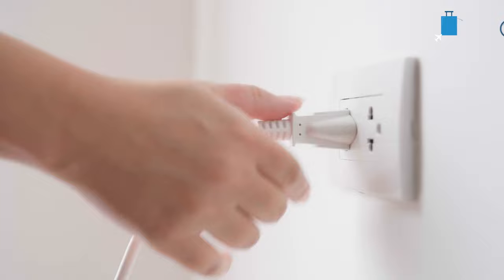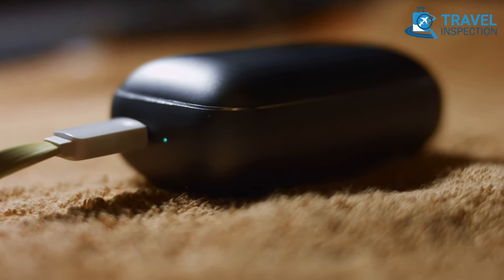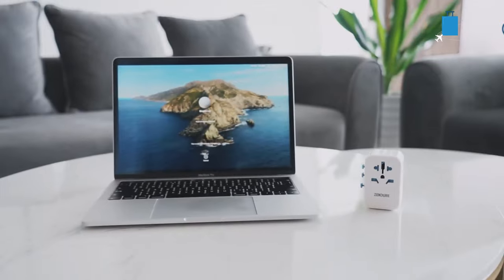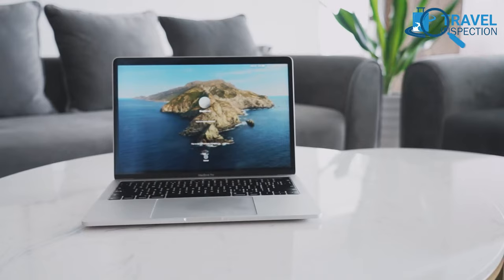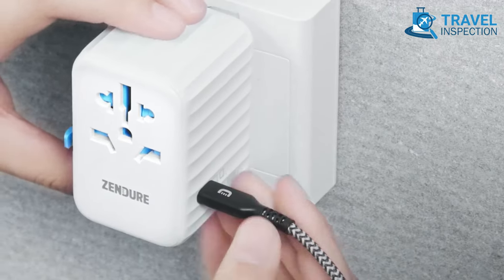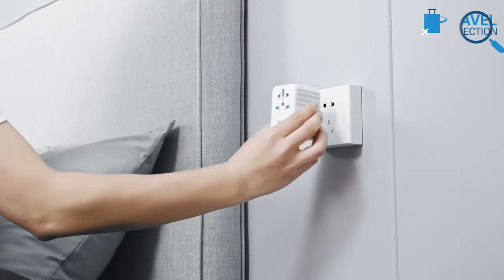You might get in trouble because of not finding a suitable charging port. That's when a universal adapter can be your ultimate saving grace. These travel adapters enable a dual voltage appliance, transformer, or converter from one country to be plugged into the wall outlet of another country.